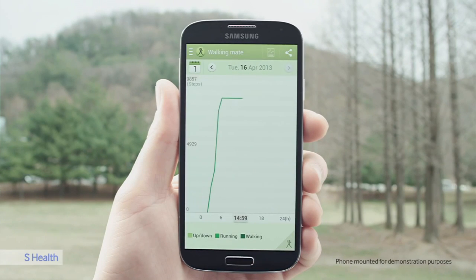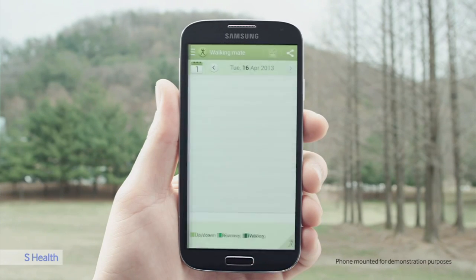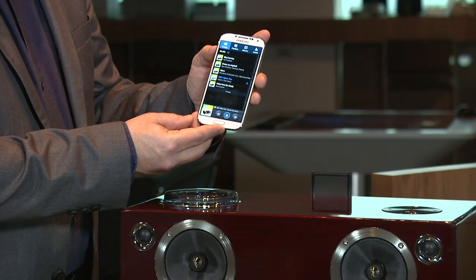Also on this device is the innovative S Health app, which counts your calories, tracks your steps taken per day, tracks your exercise, and helps you become a fitter person.